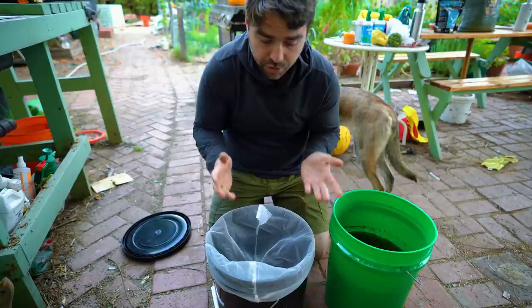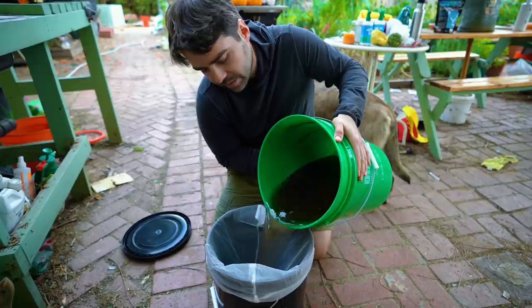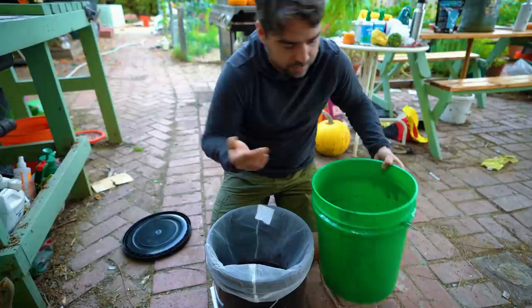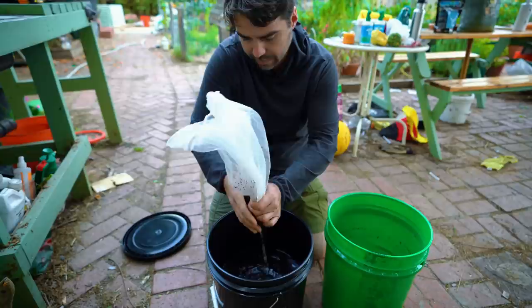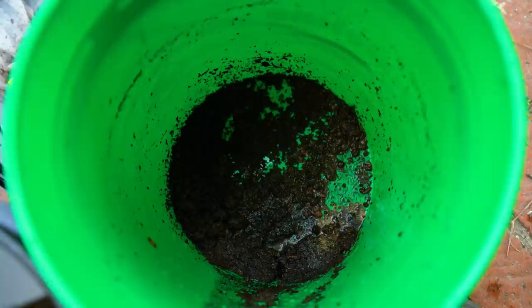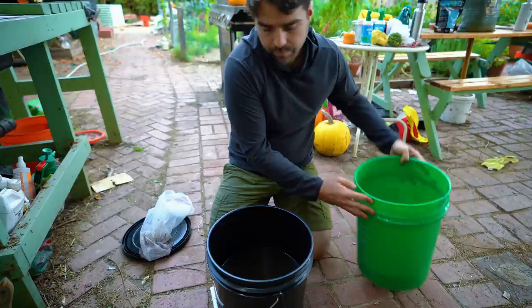I'm going to pour this bucket through the mesh strainer to filter the majority of the material. Anything left in the straining sock still has a lot of life in it, so I'll take that remaining compost and throw it into my compost bin to inoculate it. I'll give it a good squeeze. Now I have this nice brown liquid, hopefully full of beneficial life, and we're going to figure out how to apply it to the garden.